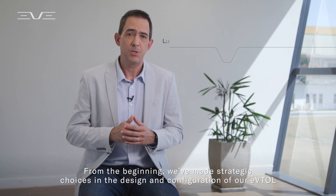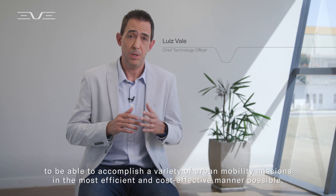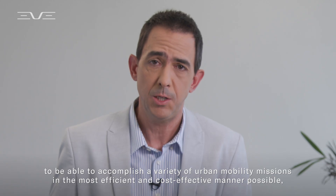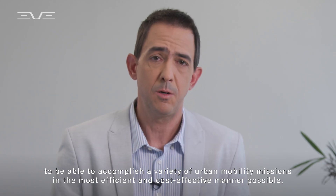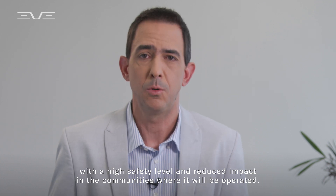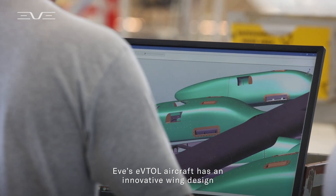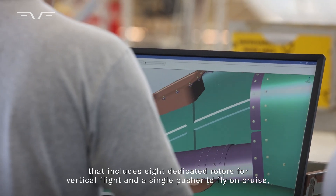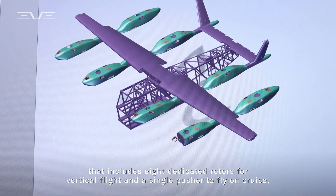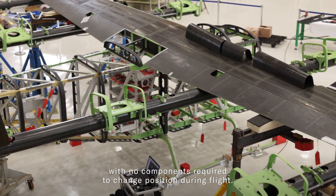From the beginning, we've made strategic choices in the design and configuration of our eVTOL to be able to accomplish a variety of urban mobility missions in the most efficient and cost-effective manner possible, with high safety level and reduced impact in the communities where it will be operated. EVE's eVTOL aircraft has an innovative wing design that includes eight dedicated rotors for vertical flight and a single pusher to fly on cruise, with no components required to change position during flight.